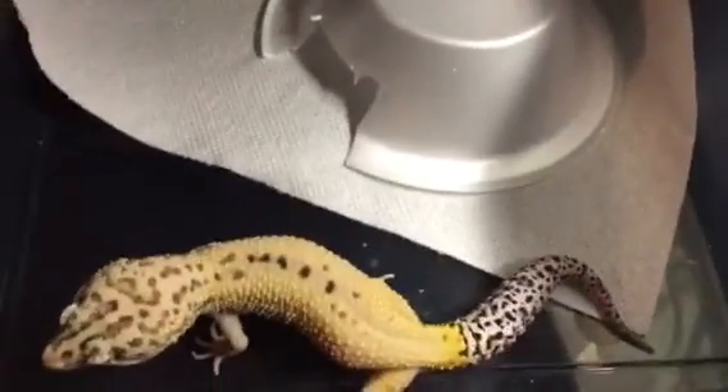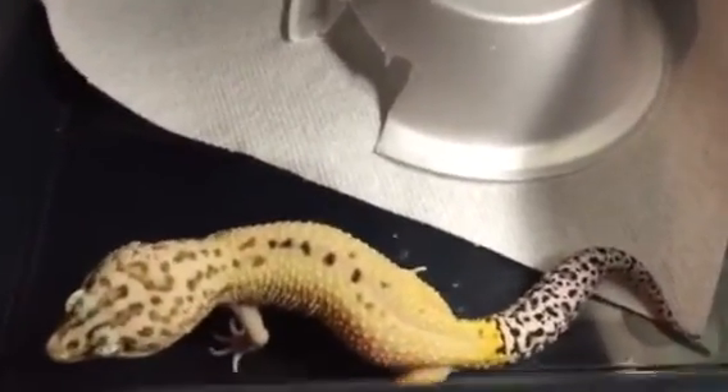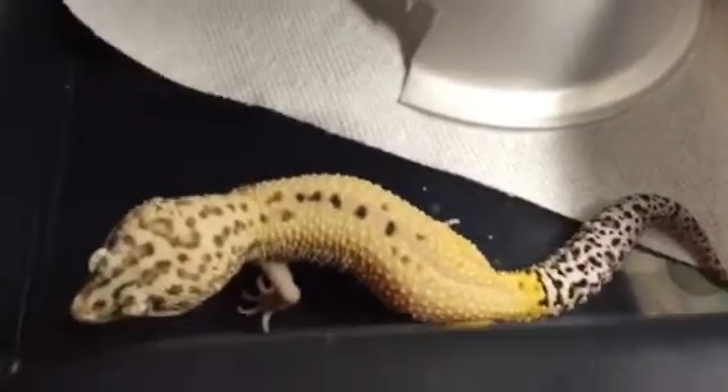First we'll start with the old stuff right here. My male hypo snake eye, or eclipse, whatever you want to call it — possible het raptor. He's for sale. I'm going to go $70 plus shipping.